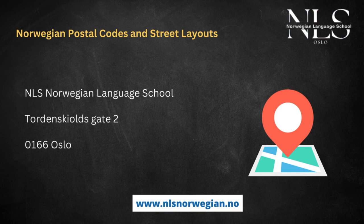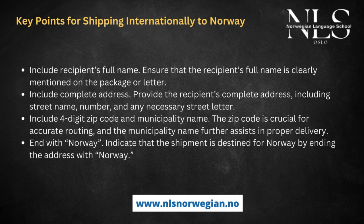For international shipping to Norway, add the recipient's full name, address, and the four-digit zip code. This code directs your mail to the correct area and speeds up delivery. It is also key to include the municipality name — this step helps avoid confusion since places in Norway might share similar names. When addressing items to Norway, always end with 'Norway.' This tells the postal service your package goes to Norway and helps with border crossings.